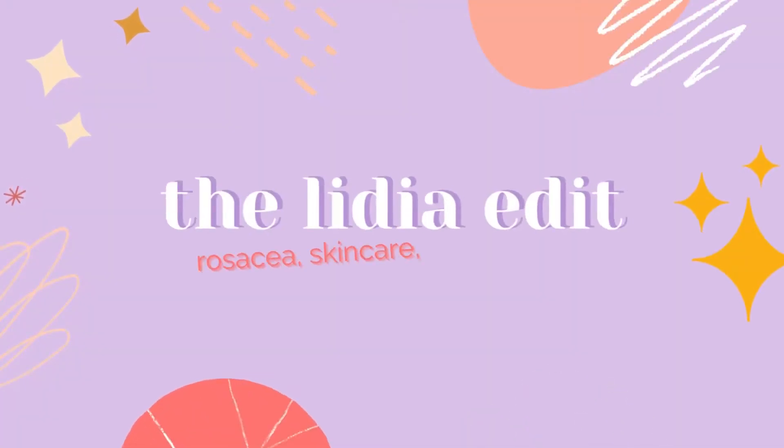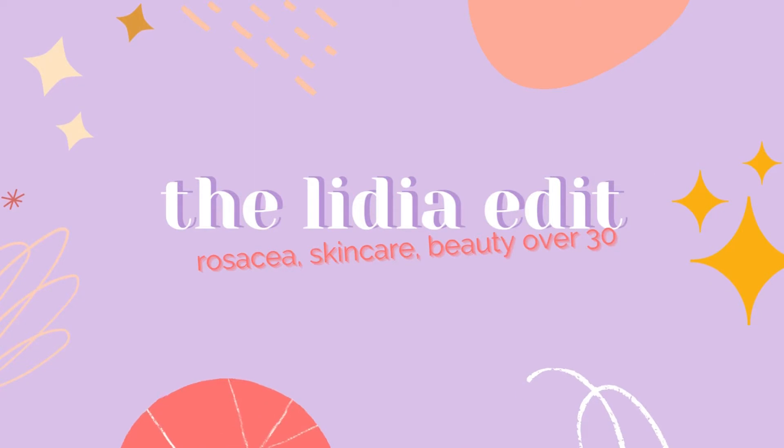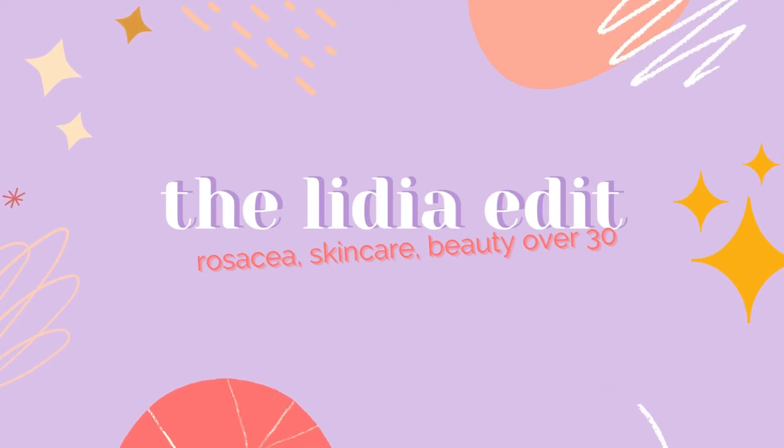If you're like me and all sunscreens break your skin out, you should definitely watch this video until the end because I'm going to give you four SPFs that won't break your skin out. Hi everyone, welcome or welcome back to Lilia Edit, your source of information about everything rosacea and deep set eyes related. In today's video, I'm going to give you an update on the sunscreens that are safe to use for rosacea and sensitive skin.